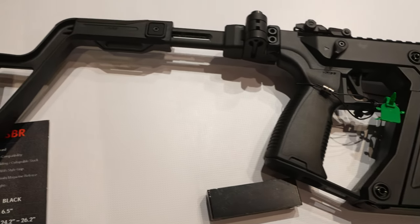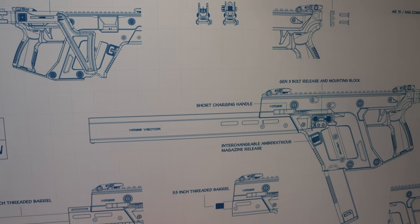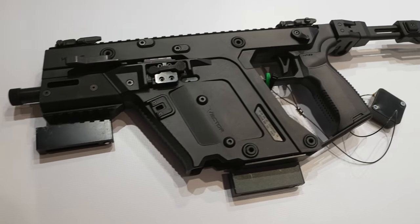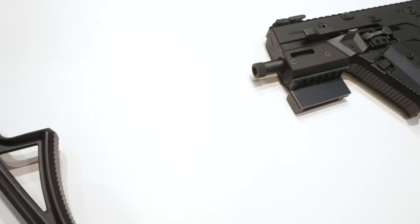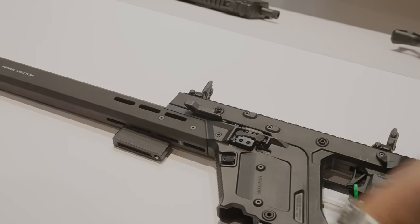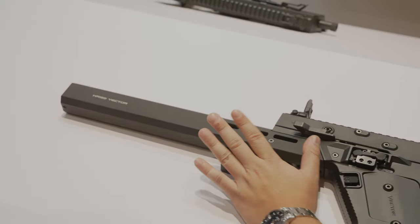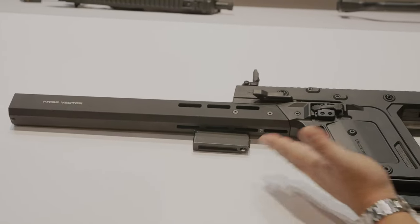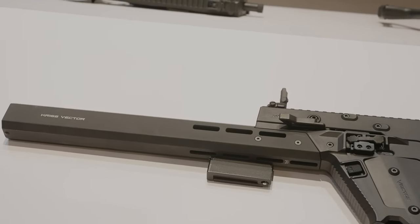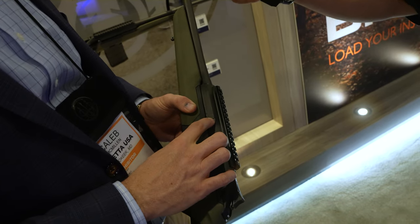The number three slot goes to the CRIS Vector Gen 3. The gun looks fantastic — it's got a new shroud with M-LOK, the 16-inch barrel is finally threaded, they've updated the ergonomics, added ambidextrous mag release, and an upgraded Picatinny rail-mounted stock that just looks better. They did a lot of things the community has been asking for, and I can't wait to pick one up. It's available in four calibers: 45 ACP, 9mm, 10mm, and 40 S&W.